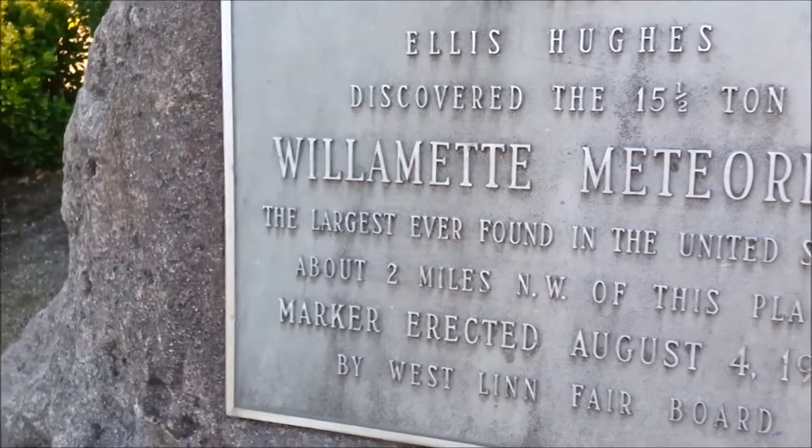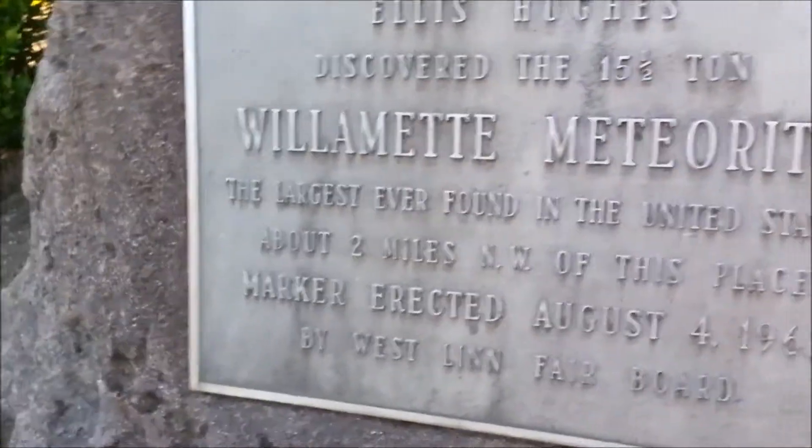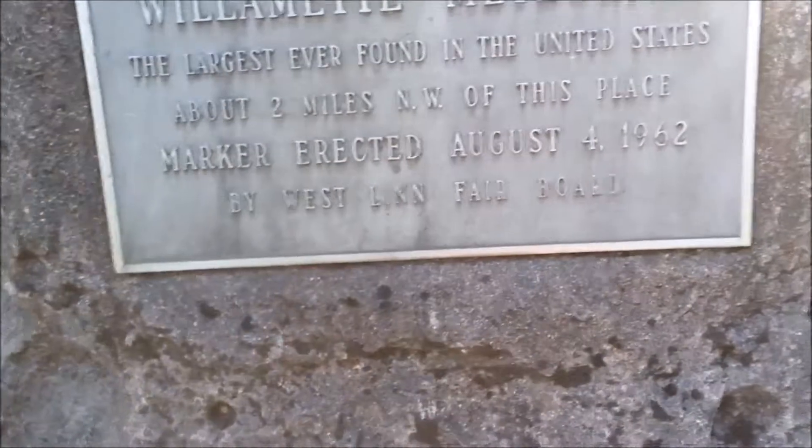Now our WGT — he's on that fair board, he was on that fair board — and he coordinated this whole meeting.